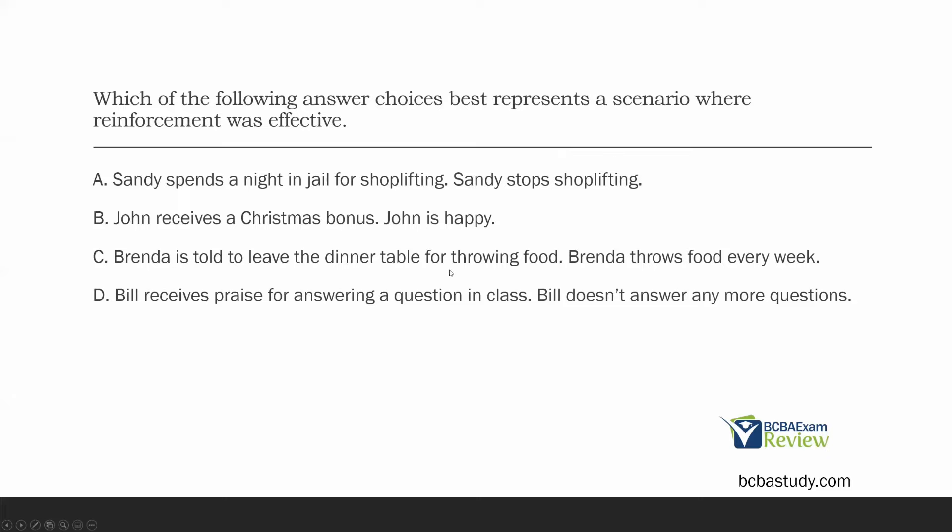D: Bill receives praise for answering a question in class and Bill doesn't answer any more questions — Bill's behavior decreased, so praise wasn't reinforcing. Praise isn't always reinforcing, just like timeout isn't always punishing. We look at future behavior and how it changes. The best representative of effective reinforcement is C: Brenda leaving the table for throwing food resulted in that throwing food behavior maintaining or increasing.